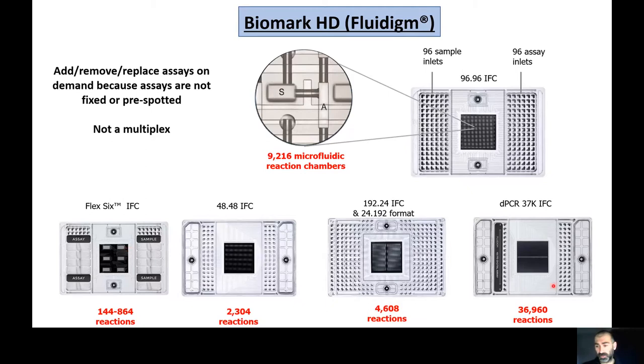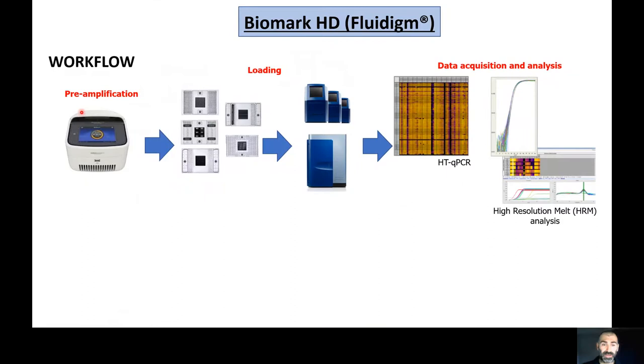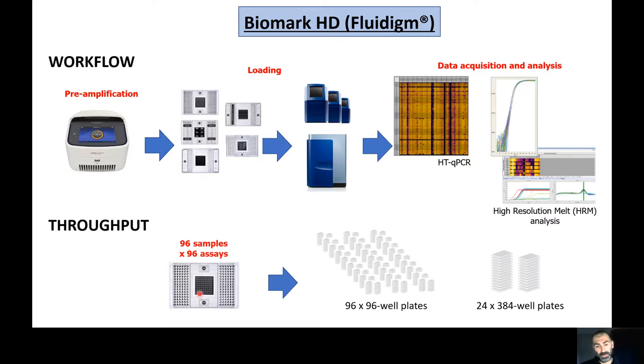There are a number of throughput formats, including a 37K digital chip. The workflow generally includes a pre-amplification step, then loading onto the IFC, then real-time qPCR. The system supports both TaqMan chemistry and SYBR intercalating dye chemistry enabling high-resolution melt analysis. Running a 96x96 IFC in a single run is equivalent to running 96 ninety-six-well plates on a conventional qPCR machine, or 24 three-hundred-eighty-four-well plates — saving enormous amounts of pipetting and template eDNA.